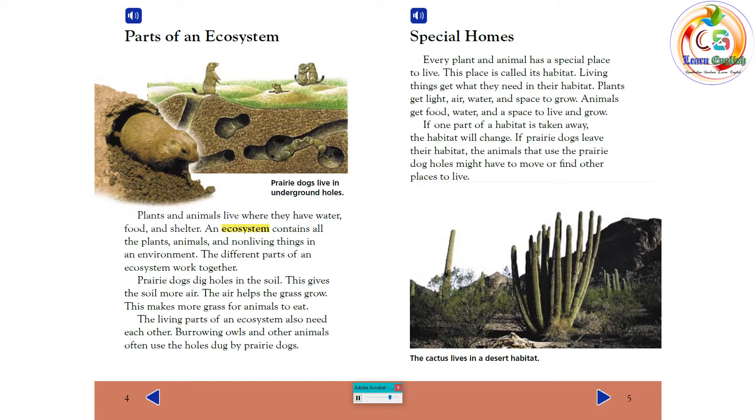The living parts of an ecosystem also need each other. Burrowing owls and other animals often use the holes dug by prairie dogs.